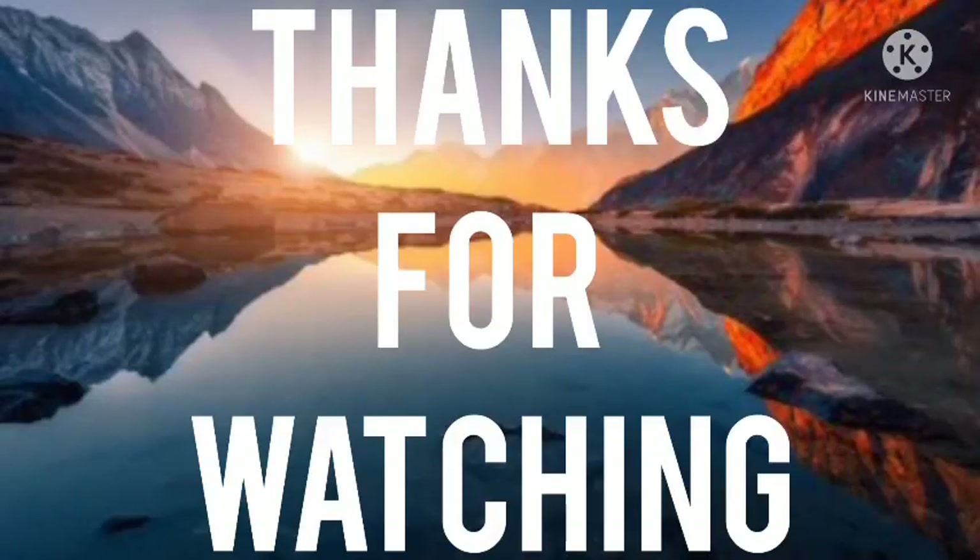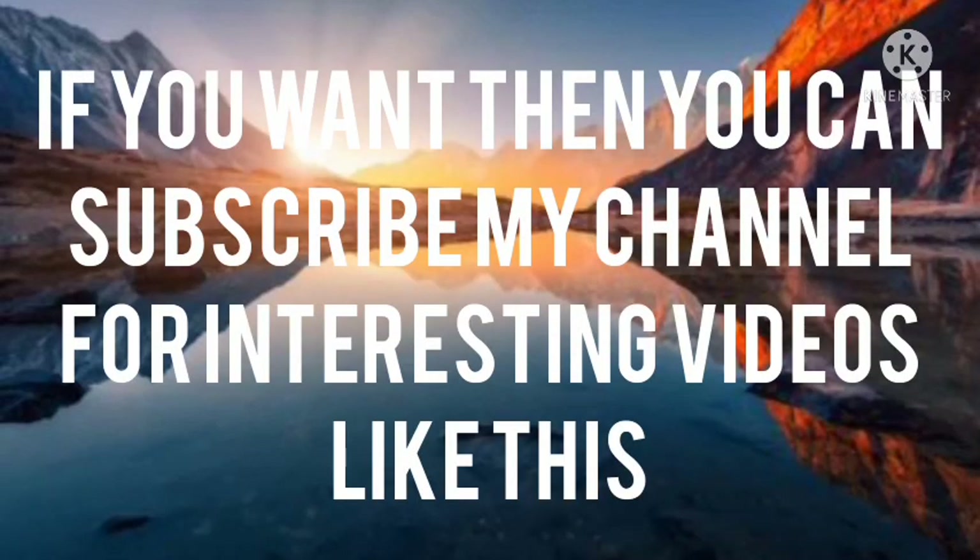Thanks for watching. If you want, you can subscribe, hit the notification button, and don't forget to like and comment.